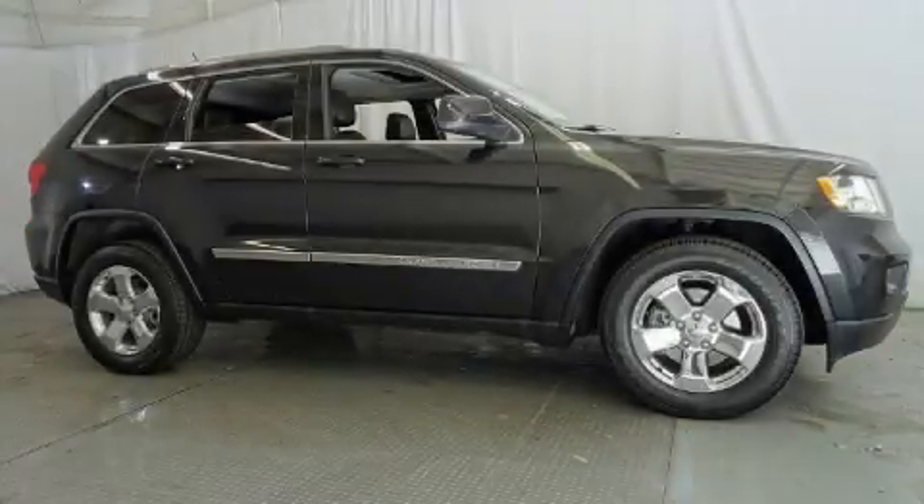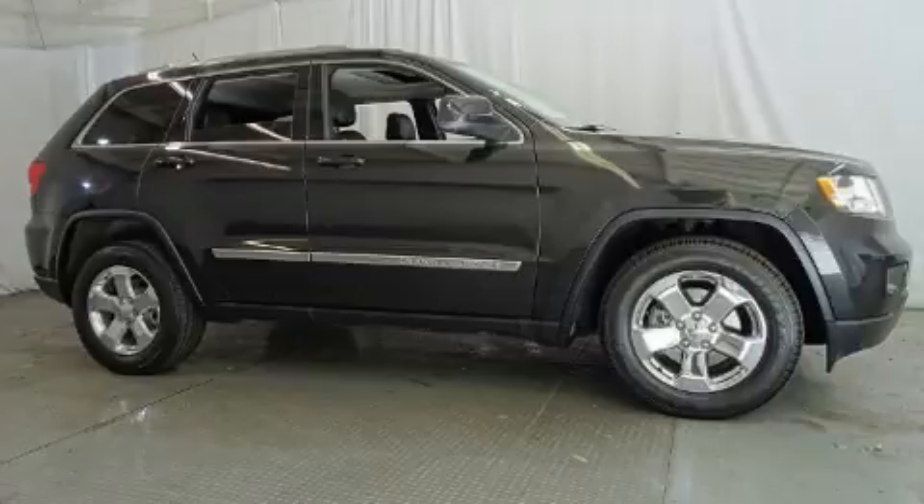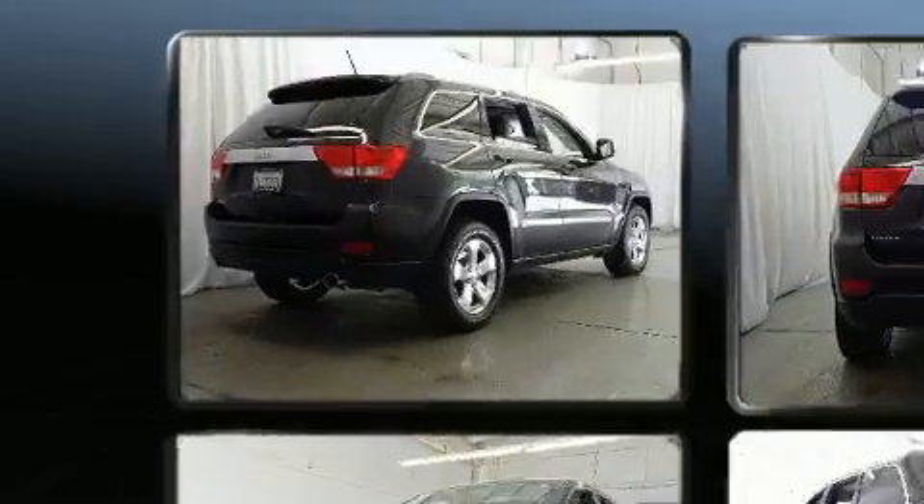Come test drive this 2012 Jeep Grand Cherokee. It features an automatic transmission, rear-wheel drive, and a refined six-cylinder engine.